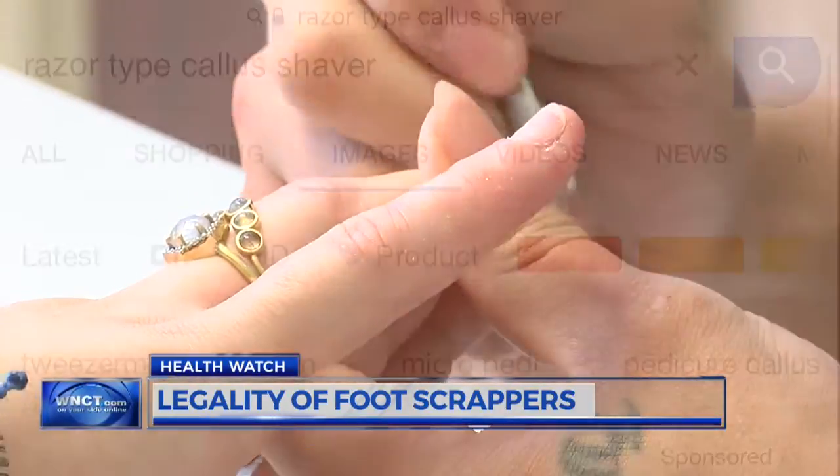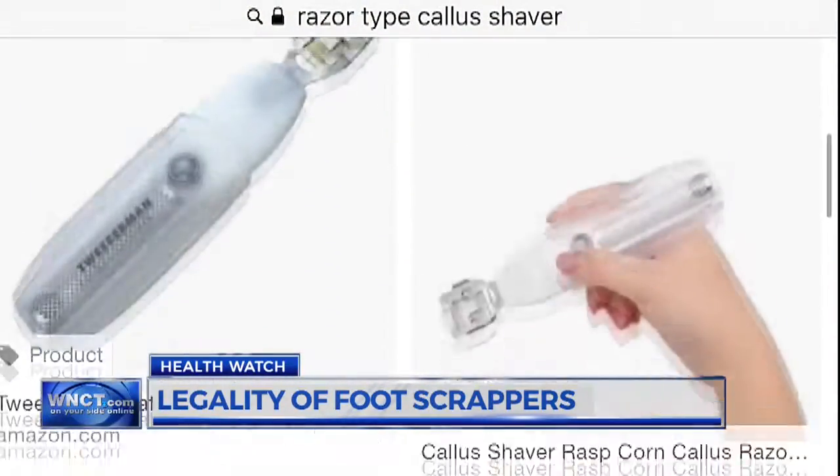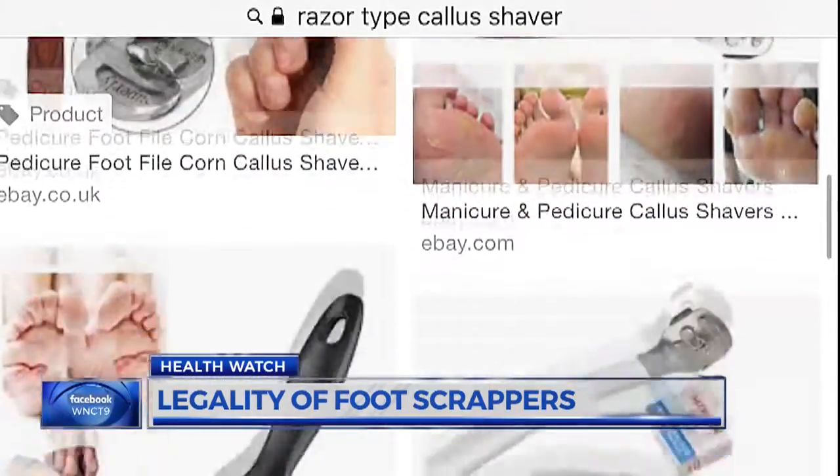How does a pedicure get infected? The salon allegedly used a razor-type callus shaver, which has been illegal in our state since 2004.